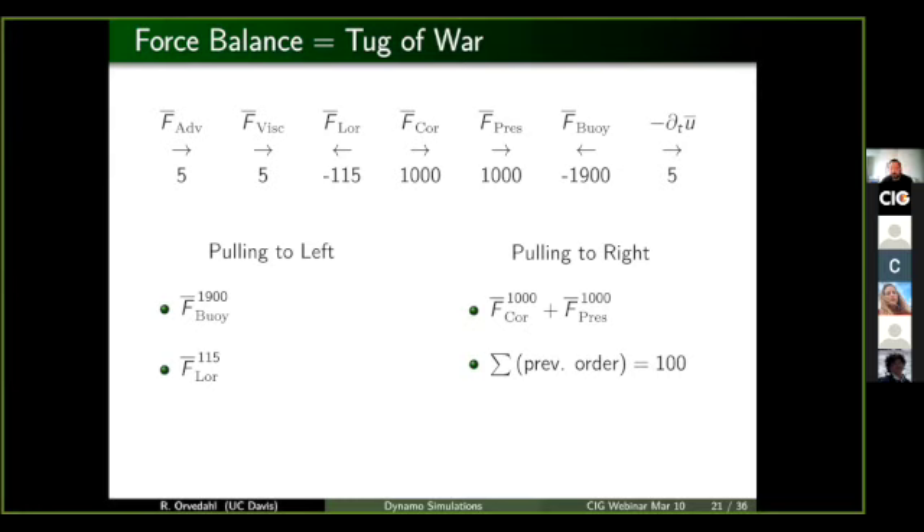Just as with the Taylor expansion, going out one more order may not be exact, so the Lorentz force and the discrepancy from the previous force don't exactly match either. This approach really only works if you have forces that are quite large compared to other forces. For example, this zeroth order balance has forces on the order of a thousand, and their discrepancy is about an order of magnitude smaller. If the Lorentz force was somewhere in the middle like 500, it would be a little bit harder to do this kind of decomposition.